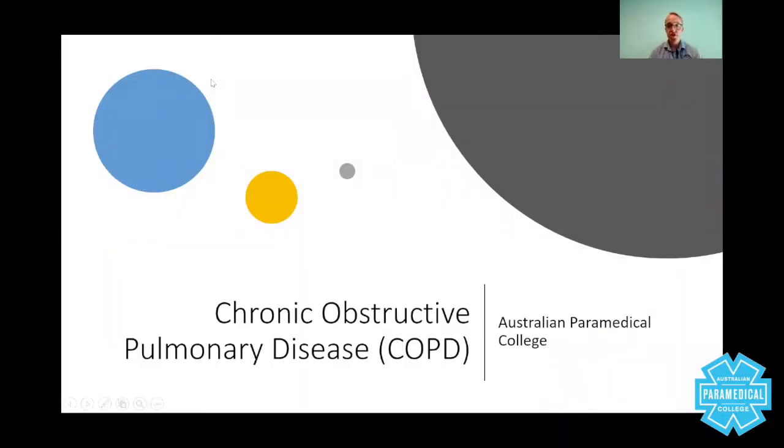Hey guys, welcome to this session on chronic obstructive pulmonary disease. My name is Sam Willis and I'm the senior lecturer at the Australian Paramedical College. Now COPD, in my opinion, is a very difficult condition to manage from a pre-hospital perspective.